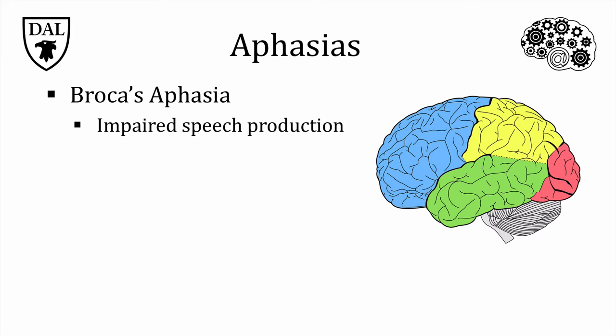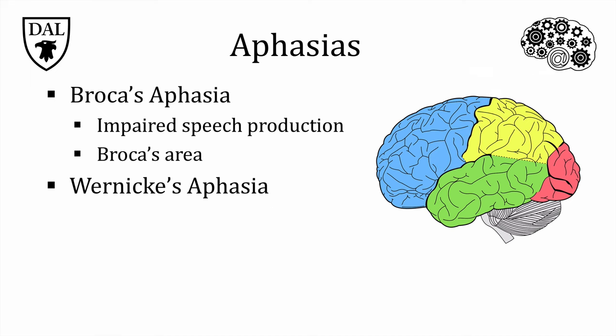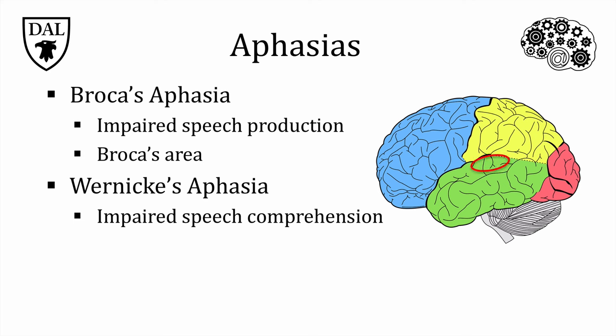Broca's aphasia, first described by French physician Paul Broca, is characterized by difficulty producing speech, although speech comprehension is mostly unaffected. Broca examined these patients' brains after they died and discovered damage to an area in the left frontal lobe located near the primary motor cortex, which became known as Broca's area. Wernicke's aphasia, first described by German physician Carl Wernicke, is characterized by few problems producing the movements to speak, but speech doesn't make sense and patients have difficulty understanding others. Upon examination of their brains, damage was found in an area in the left temporal lobe quite near the primary auditory cortex, which became known as Wernicke's area.